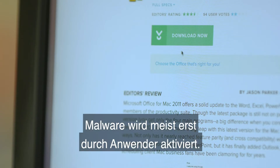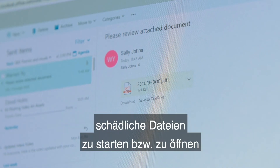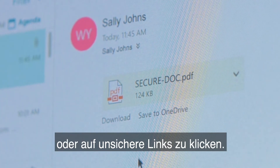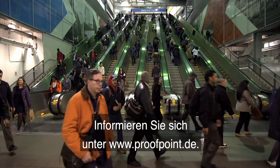To activate, most malware requires a key ingredient: people. Attackers must find ways to trick people into running a malicious file, opening an infected file, or clicking an unsafe web link. That's why stopping malware starts with people. Learn how to protect them at proofpoint.com.